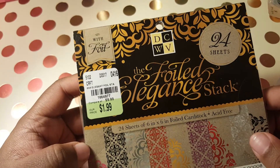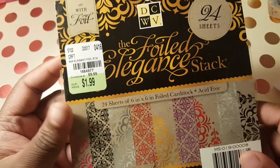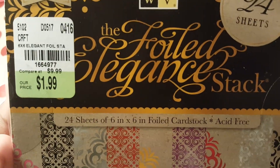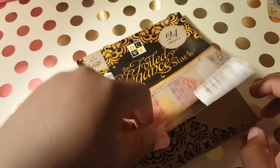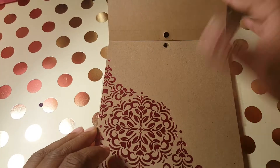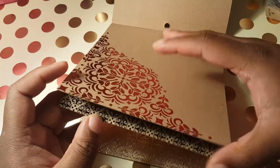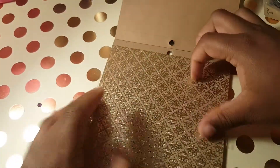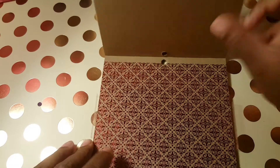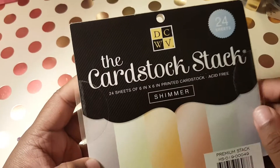I also found this DCWV 'For You' elegant stack — I've seen somebody haul this on YouTube too. Here's the product code and this is what it looks like. Let me give you a quick flip-through: pink, and they've got cardstock. I'm not too much into cardstock but I think these are really cute and elegant, so I said why not.